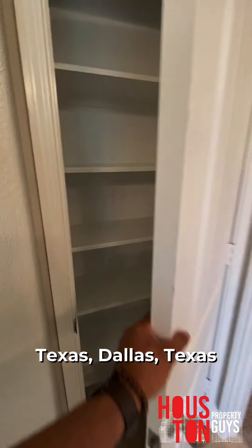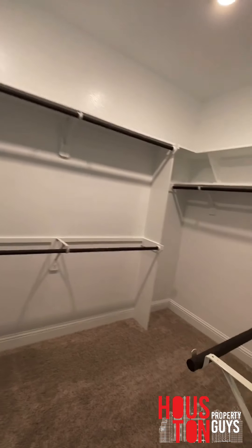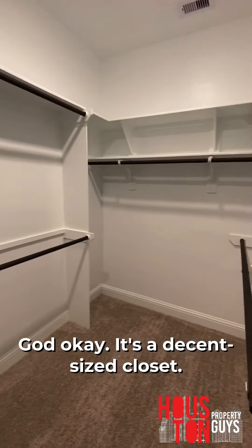We're in Katy, Texas right now. And this is a decent-sized closet.